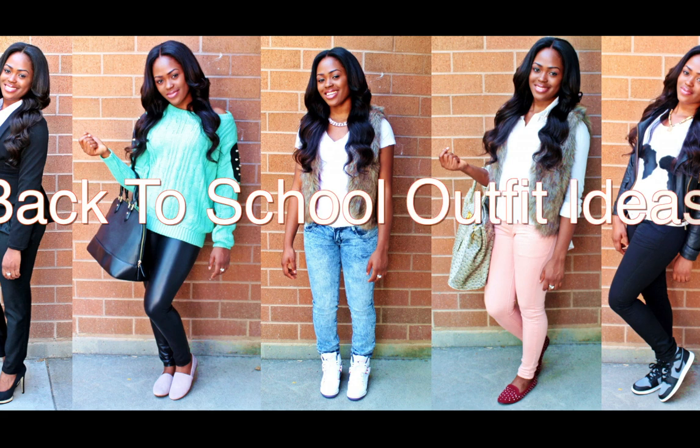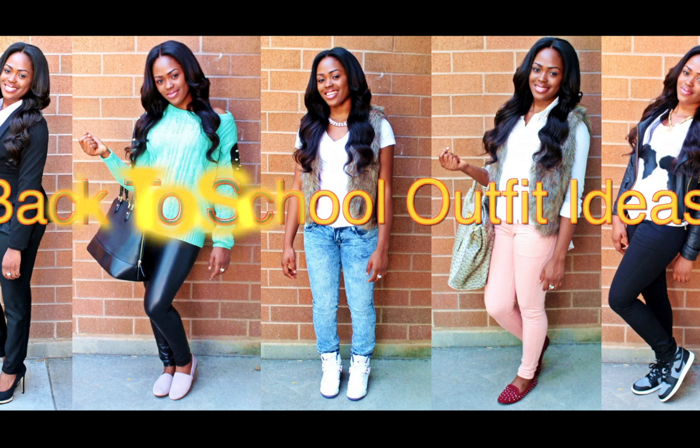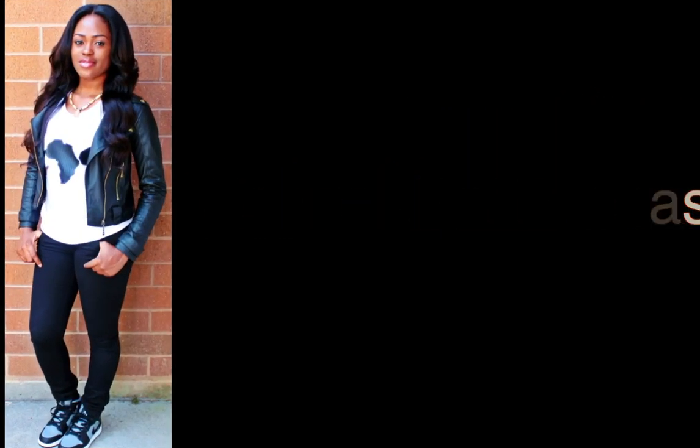Finally here with my back to school look book. Hopefully this can inspire some of you guys out there. This is my own style. If you don't like something, take it out, put something you like, make it your own and just have fun with it. The first one is this one.